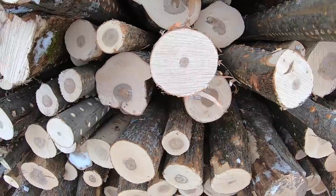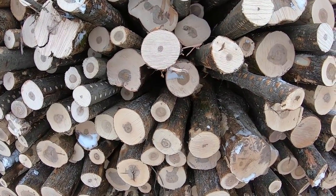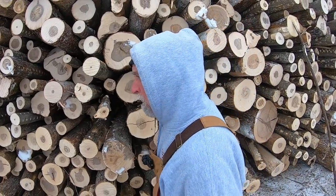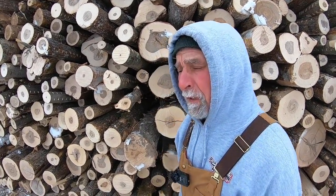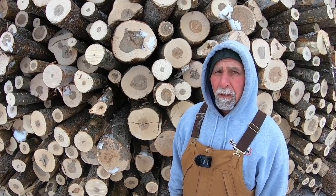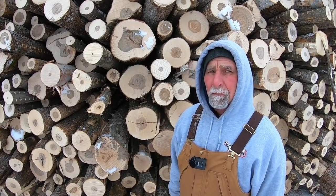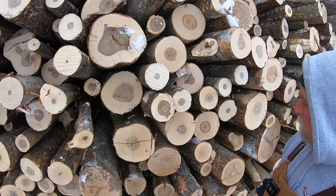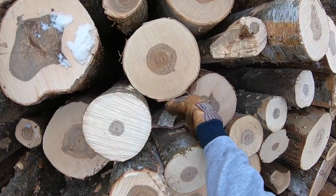Yellow birch is better. The mill I used to send wood to loved yellow birch — it's a very long, strong fiber. They said they'd make all their paper out of yellow birch if they could get it pure. It's also better firewood because it has higher BTUs, it's denser, and it stores better — it doesn't turn to mush as fast as white birch.